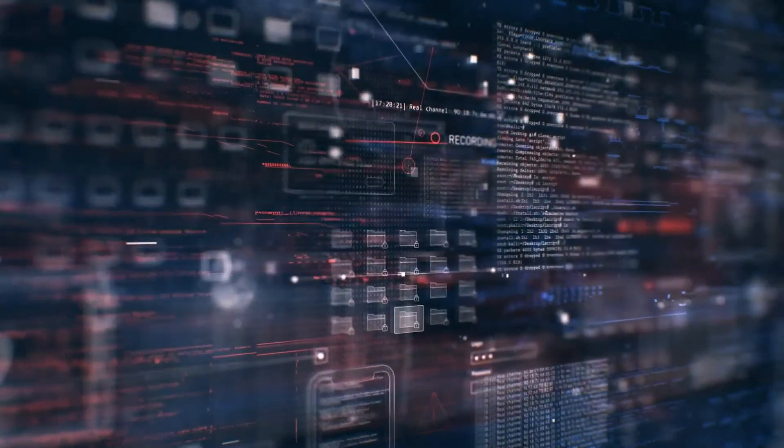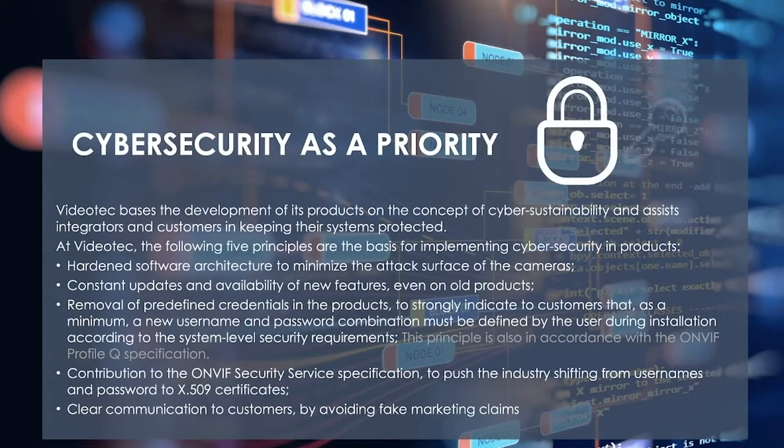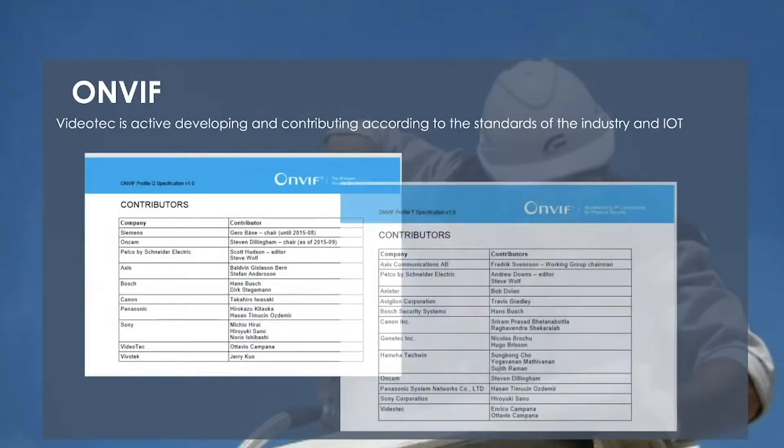We are an active member of ONVIF, so our products are open for integration with all major VMS platforms in the market. We also offer FAT and SAT testing services — available since 2020 — as well as technical training and product customization. Cybersecurity is a priority for Videotex, achieved through digitally signed firmware, regular firmware updates, no open ports, no predefined credentials, ONVIF security spec compliance, HTTPS cryptography, and centralized certificate management.